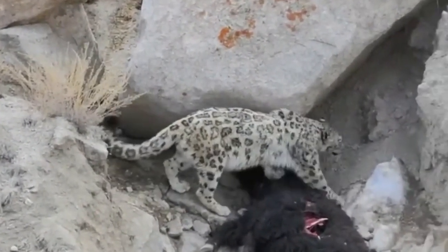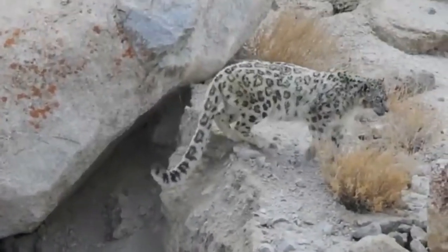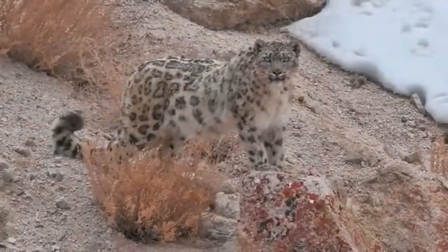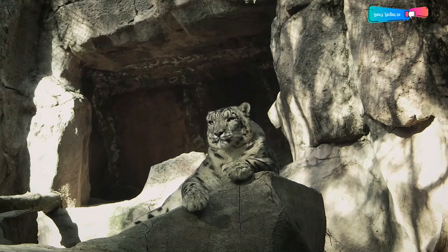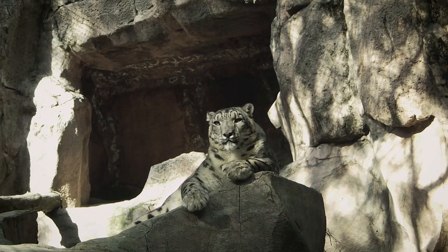The young cubs live with their mother until two years of age. After leaving their mother, siblings often stay together for a few more months. In the wild, snow leopards have a life expectancy of around 10 years, but it's not atypical for them to live up to 15 years. In captivity, these big cats can live up to 20 to 25 years.